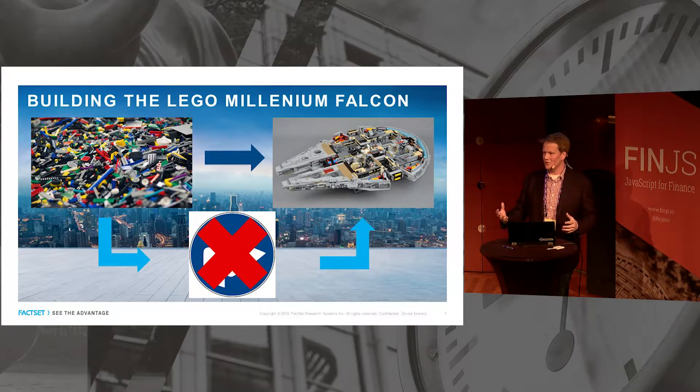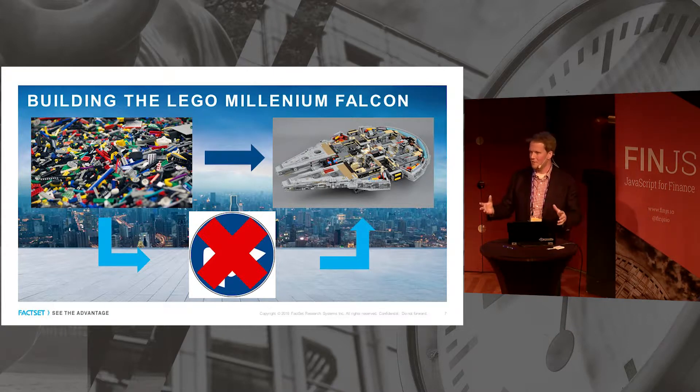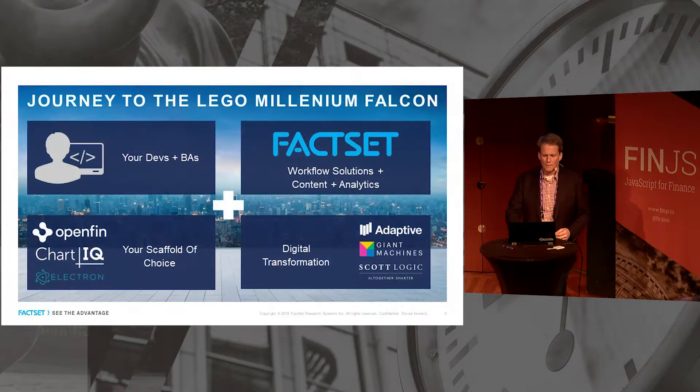When you have all these different tools at your disposal, it's actually challenging to build something out of them. It's sort of like having a giant pile of Legos — if you want to build something really cool like the Millennium Falcon, that can be really hard unless you have instructions. But in the world of multi-vendor, we're on the cutting edge — there are no instructions to build out these new solutions for your users.